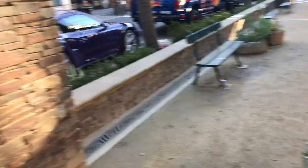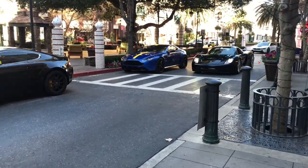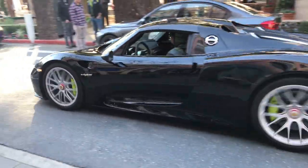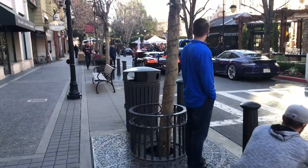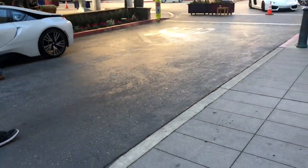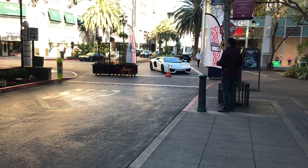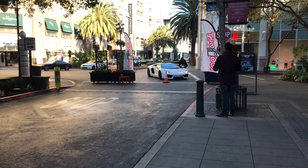All right guys, the 918 is just arriving. Where's Joaquin? All right. So this is the loudest Lambo, bro. I've seen it at so many car shows. I don't think it's this one but there's some straight pipe for sure.